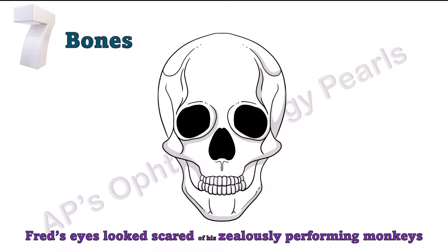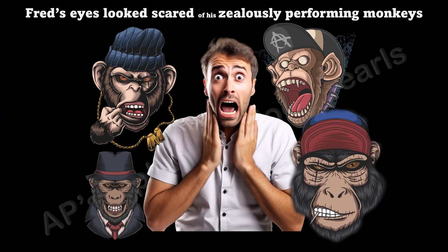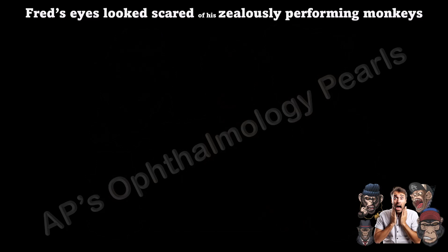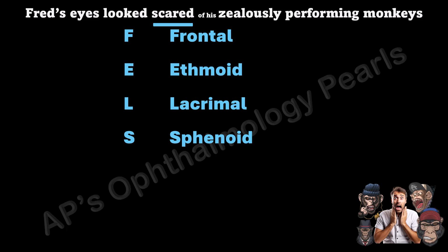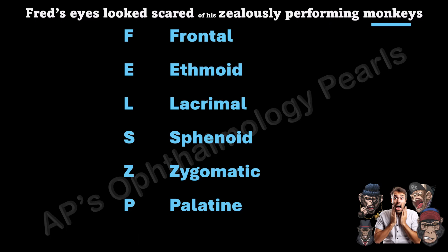The seven bones can be remembered by the mnemonic: Fred's eyes look scared of his zealously performing monkeys. F for frontal bone, E for ethmoid, L for lacrimal, S for sphenoid, Z for zygomatic, P for palatine, and M for maxilla.